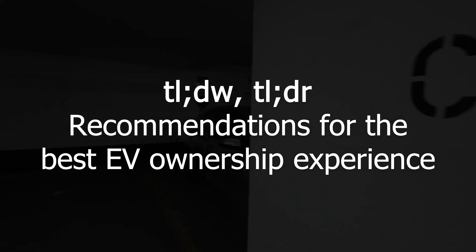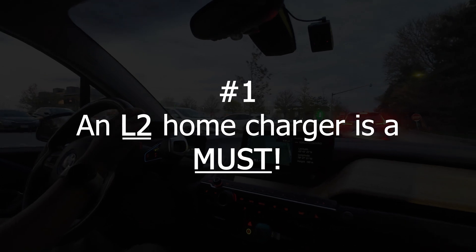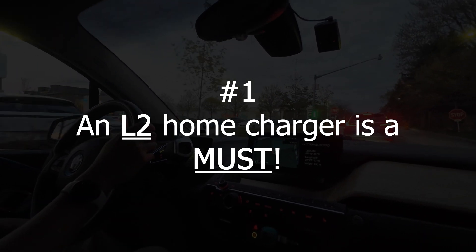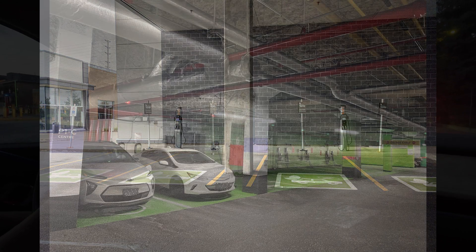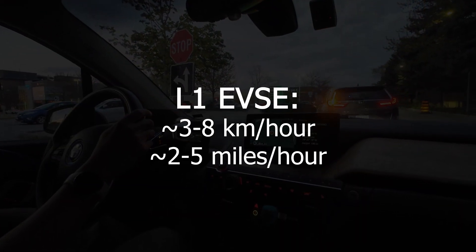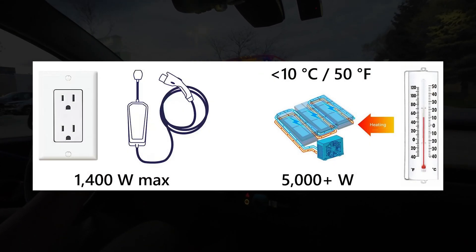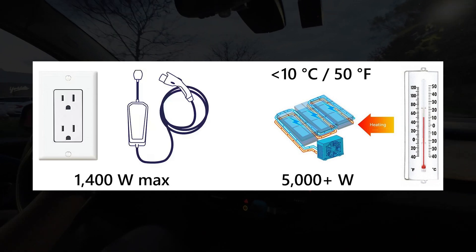The TL;DW of this video: Number 1 — I highly discourage purchasing an electric vehicle if you do not have a home charger or at least consistent, convenient daily access to a Level 2 charger such as at work. While a Level 1 may suffice for low mileage drivers, it is insufficient once the weather turns cold, as battery heating will consume more than the L1 can provide if your vehicle is exposed to cold ambient temperatures.